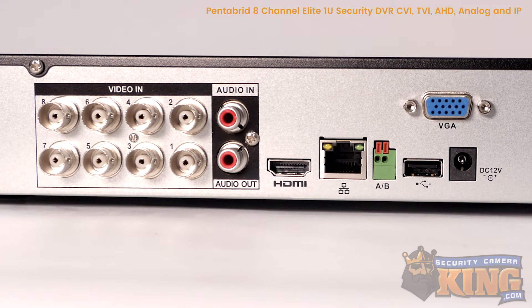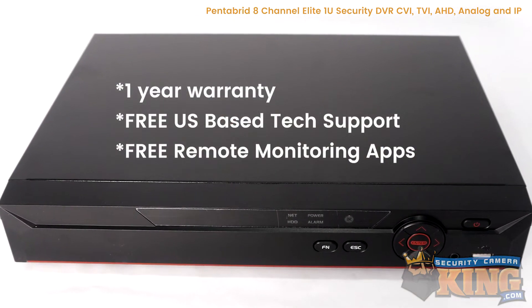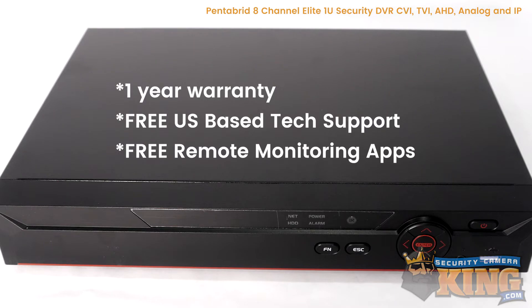Your recorded footage can be viewed from anywhere in the world via the internet. This product comes with a one-year warranty, free U.S.-based tech support, and free remote monitoring software.